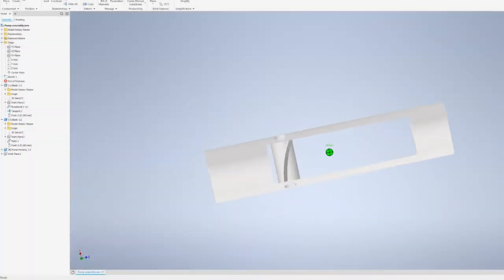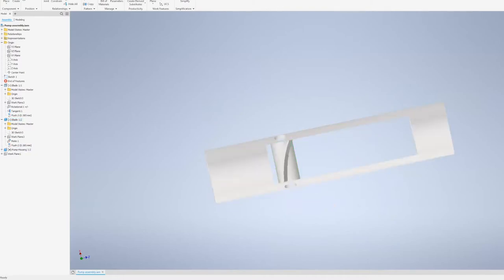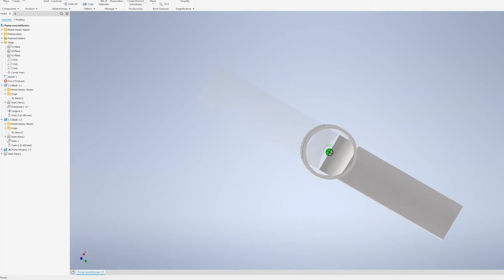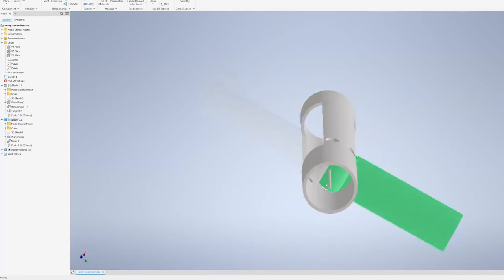A few minor changes — the blade overall curvature without any motion is a little bit less aggressive. Also, we're going to basically make this similar to a helicopter swashplate.